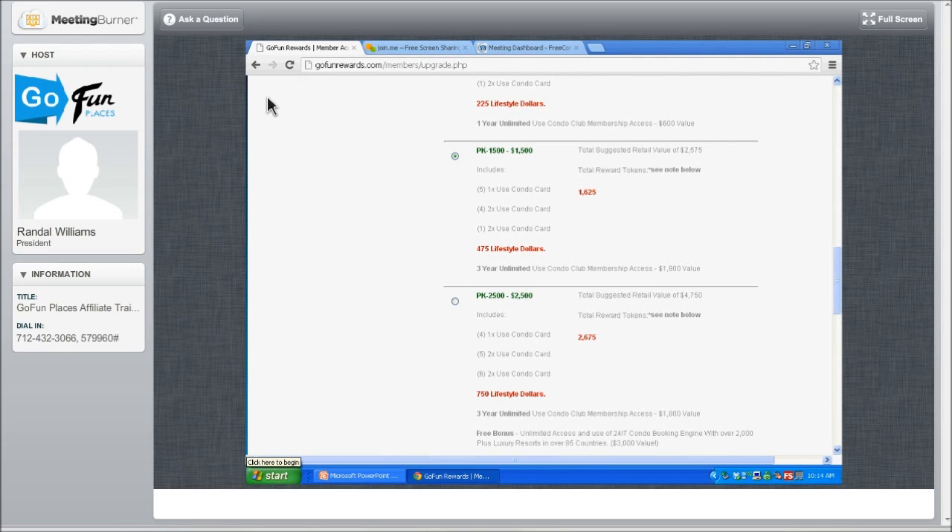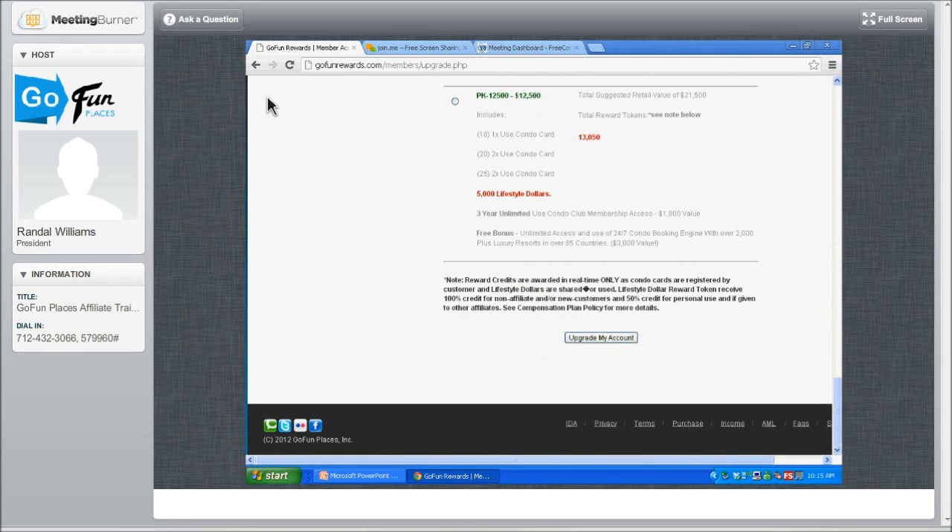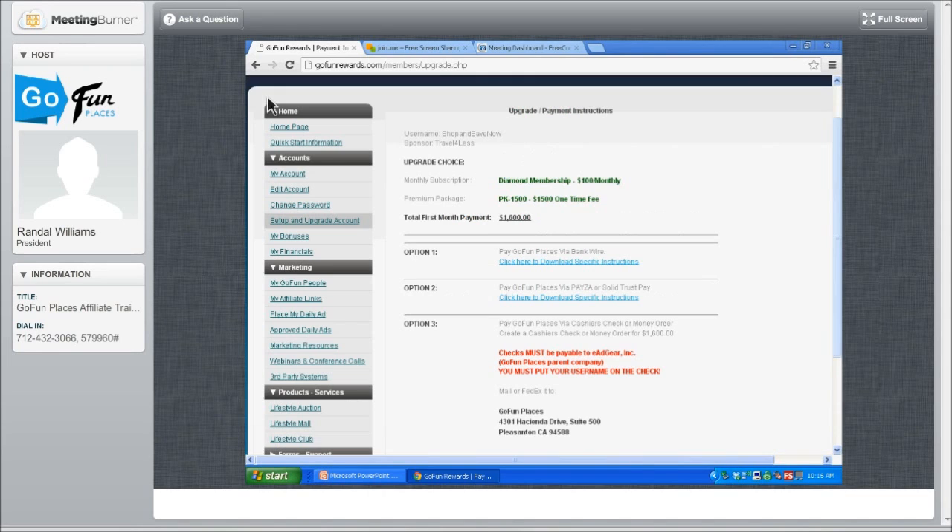Now that we know what package we're going to pick, scroll down and click Upgrade My Account. This is what comes up next. We're going to review our order: we're becoming a diamond and buying the package — one-time fee of $1,500. We need to have some inventory to give away so we earn credit and can participate in the 50% profit-sharing revenue model called the Daily Business Builders Pool.